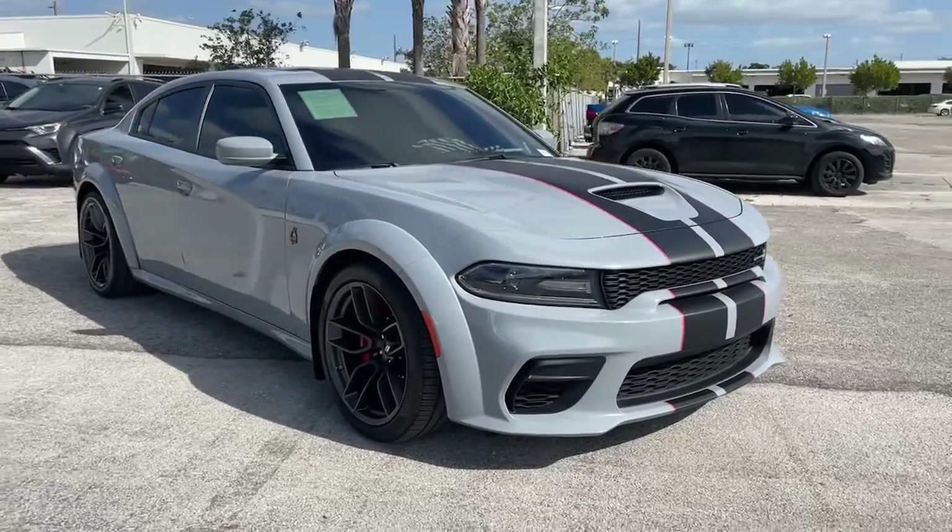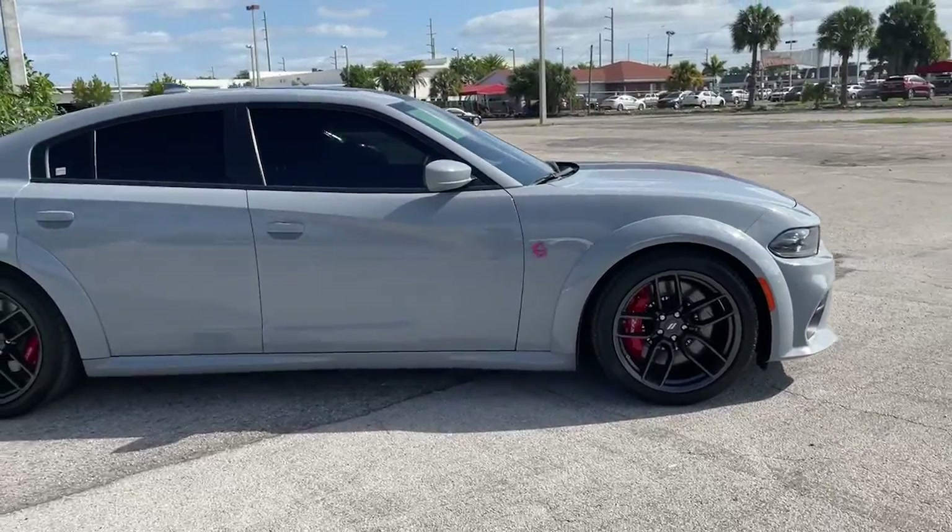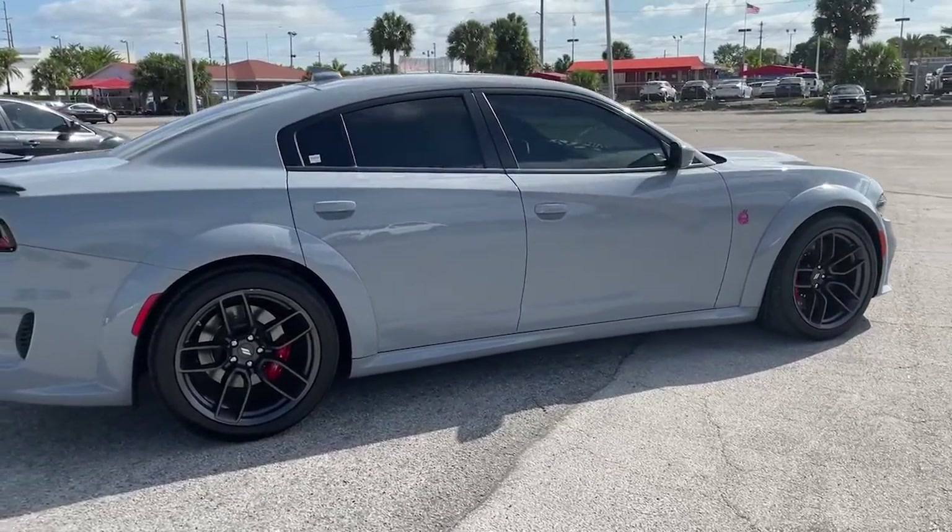You just found the 2021 Dodge Charger. This vehicle still has fewer than 20,000 miles on the clock, so it won't last long.